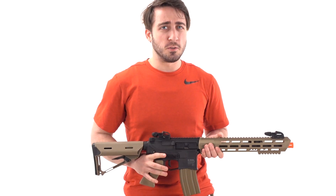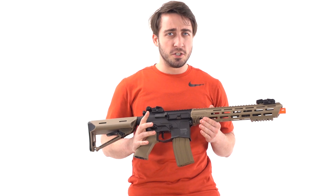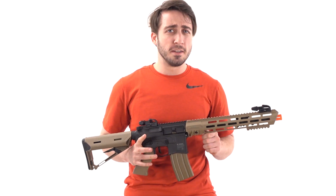For more information on these rifles, as well as the ability to purchase them, go to AirsoftAtlanta.com, baby.